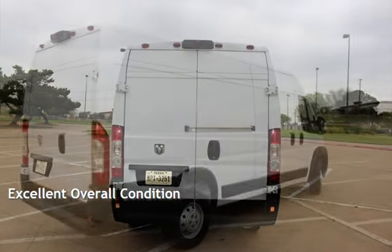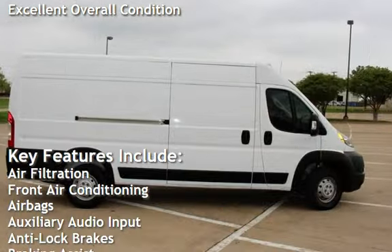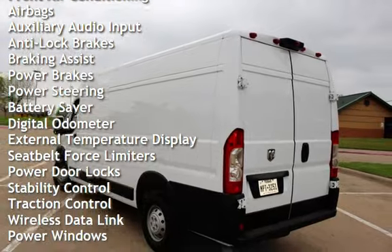This vehicle is in excellent overall condition. Key features include air filtration, front air conditioning, airbags, auxiliary audio input, anti-lock brakes, braking assist, power brakes, and power steering.